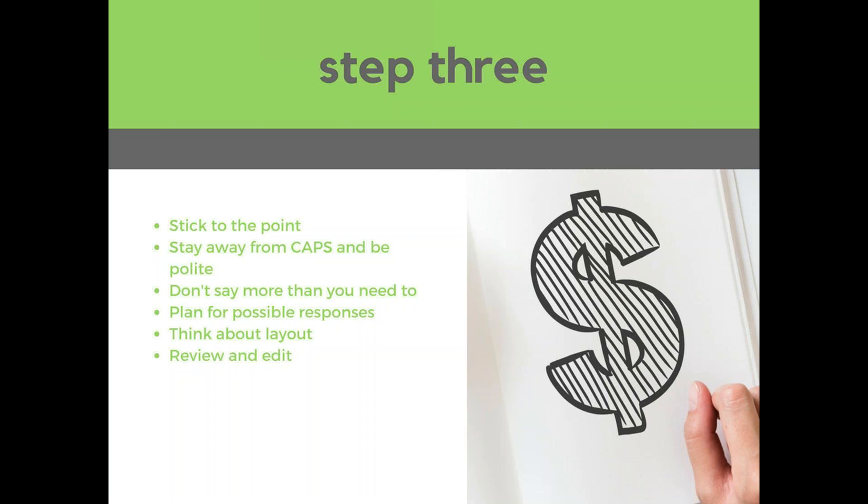Step three is about not only your subject lines but the body of the email. You might have gotten your customer to open the email, but now you need to make sure they actually read it. Stick to the point — limit your email to one topic, or in this case one invoice, so there's no confusion and they can easily find exactly what they need to do. Don't bring in other conversations; if they reply with something off-topic, start a new email chain with a subject line reflecting that new topic.